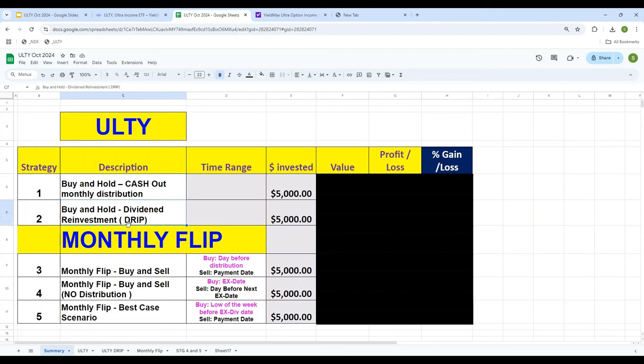The second strategy is that instead of taking the cash out, we will reinvest the dividend — take the money earned through the distribution and buy more stock of ULTY. This is called a dividend reinvestment plan, or DRIP. Now, with the new distribution schedule, it's been staggered as a weekly payment. Some people I've been talking to seem very excited about flipping — just buying it and selling it.